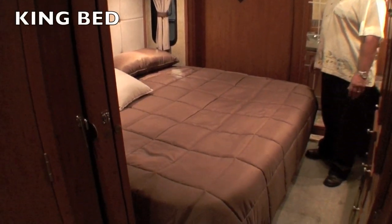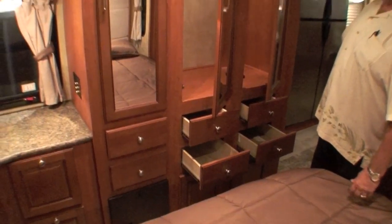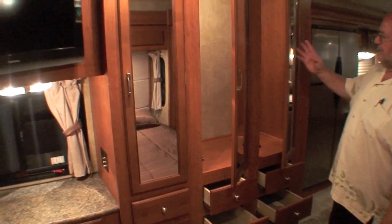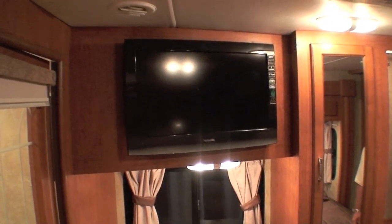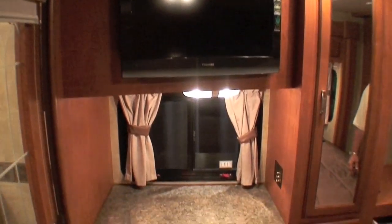Check out the bedroom in this floor plan. First and foremost, a large king-size bed. For storage in the bedroom, you're bound to find a place for all your camping needs — tall wardrobes, a large amount of drawers, and for your evening pleasure, a 26-inch LCD TV.